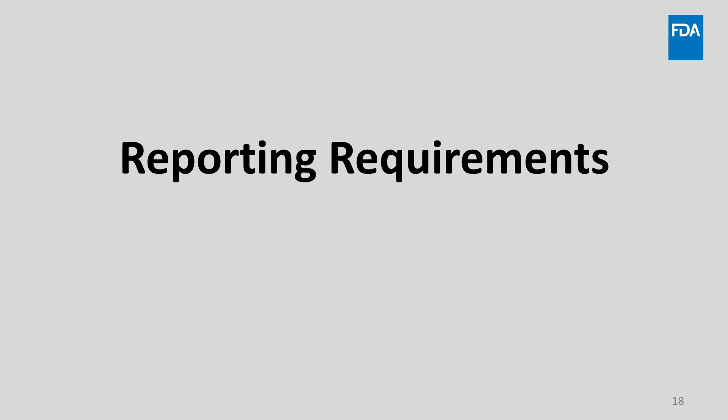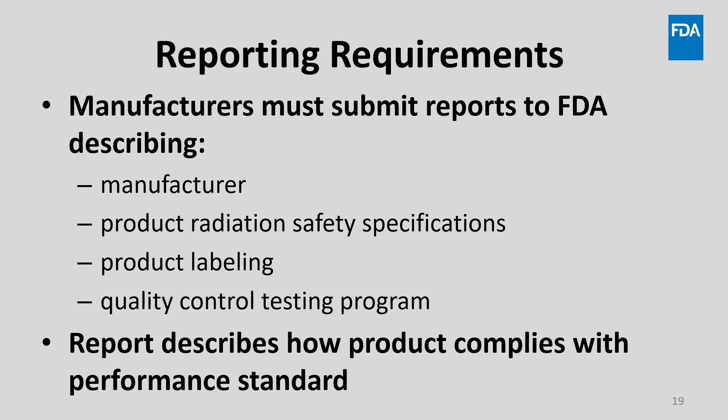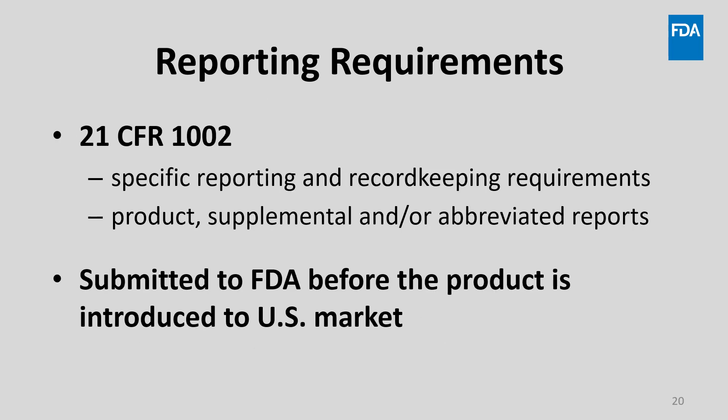Now let's discuss the manufacturer reporting requirements. FDA evaluates product compliance and manufacturer quality control and testing programs by reviewing reports as needed. Depending on reporting requirements, manufacturers may be required to submit reports to FDA that describe the manufacturer, the product, its radiation safety specifications, any product labeling, and the quality control testing program in place used to ensure compliance. In plain language, a product report tells the FDA how the product complies with the performance standard. The report must be complete and include detailed responses to all requests for information. 21 CFR Part 1002 contains specific reporting and record keeping requirements for product, supplemental, and abbreviated reports. These must be submitted before introduction of the product into the U.S. market.